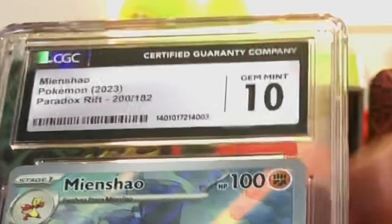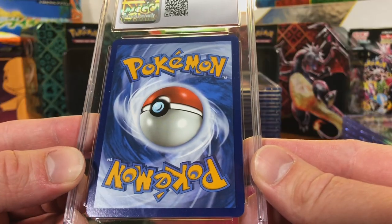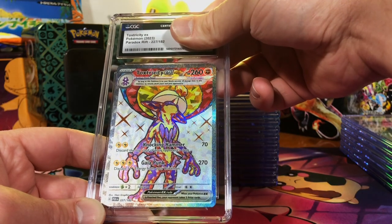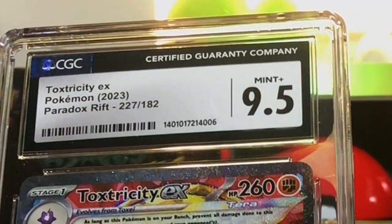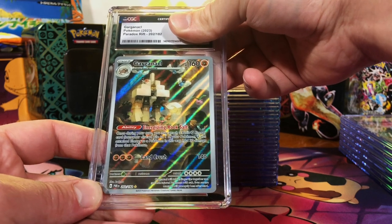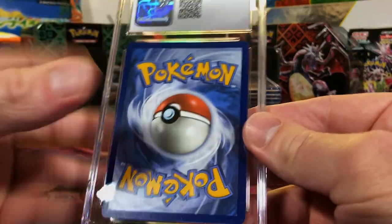Gem Mint 10s are flowing these days! This looks pristine on the back. Toxicroak EX Full Art from Paradox Rift — this is gonna be probably a 9.5. I was right, 9.5 — we will take it. Garganacl Illustration Rare, Paradox Rift — 9.5 at the very least, but probably Gem Mint 10. Yep, another Gem Mint 10 for the pile! We are doing so good lately with submissions.